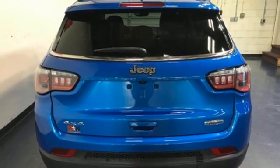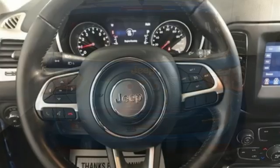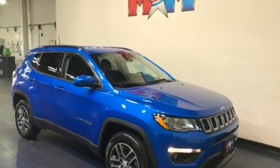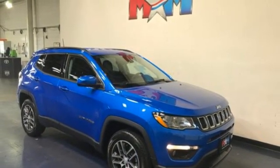Remote engine start, external memory control, aluminum wheels, doors and push-button start proximity key, and automatic transmission. Hurry in today for a test drive.